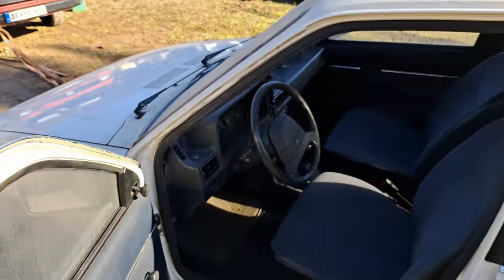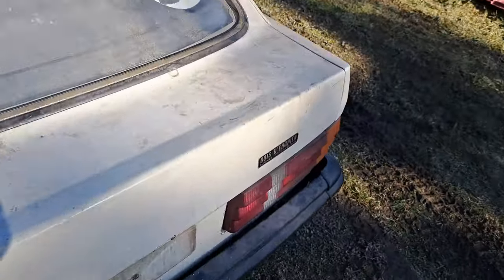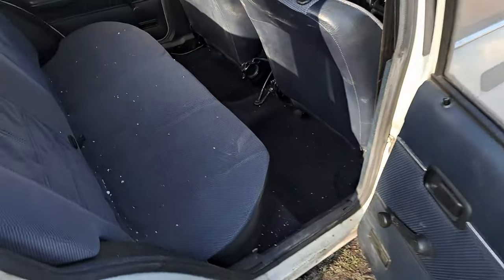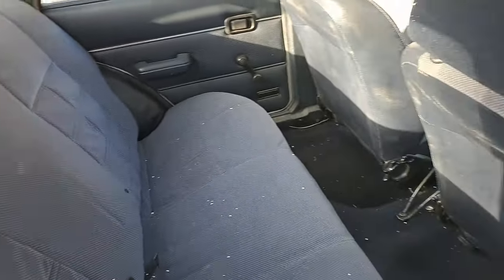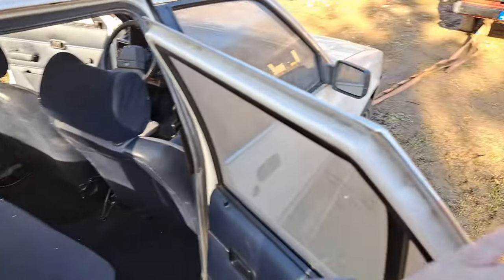I've got a Mark III Escort two-door as well. See if we can get into the boot - it's locked up... there we go, that's open. There's a bit of dirt in there. Yesterday there was so much stuff put into this car - they basically used it for storing.